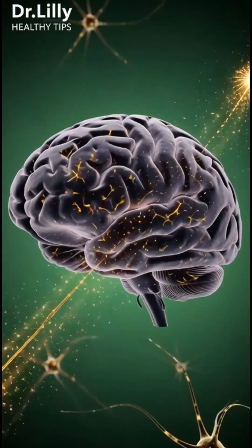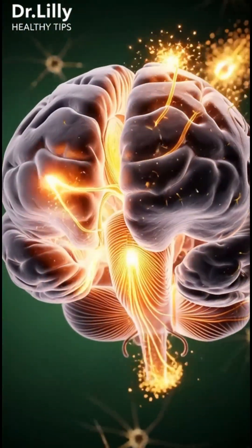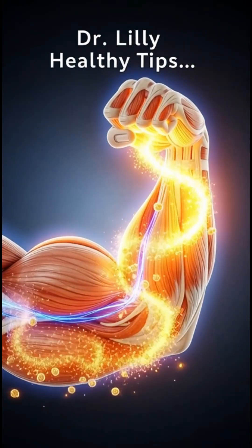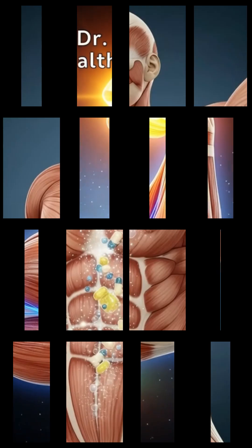And as they travel, every organ reacts. In the brain, vitamins ignite synapses, neurons fire faster, connections become sharper, focus improves, and clarity rises.